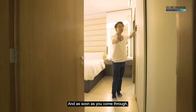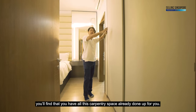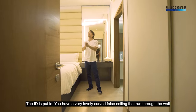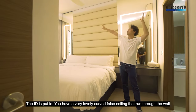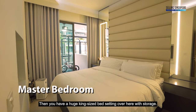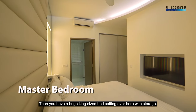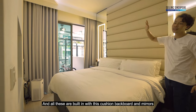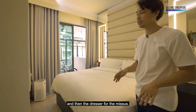Coming through into the master, you'll find all the carpentry space already done up. The ID has put in a lovely curved full-ceiling feature running through the wall, making it very beautiful. There's a huge king-size bed setting with built-in storage, cushion backboard, mirrors, and a dresser for the missus.